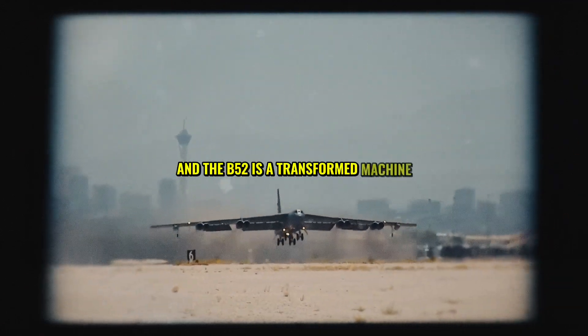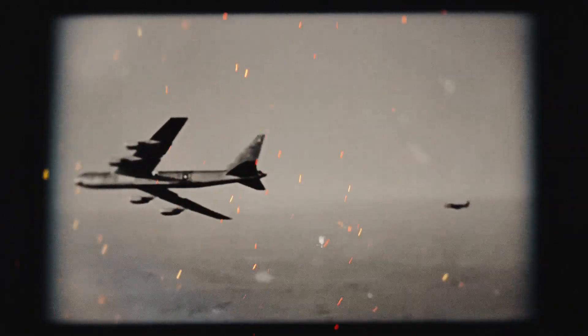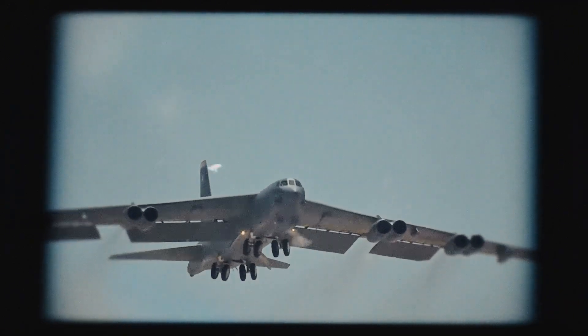Fast forward to today, and the B-52 is a transformed machine, now powered by eight turbojet engines. It's faster, more powerful, and capable of covering three times the distance it could in its early days. This incredible evolution shows how the B-52 has adapted to meet the changing needs of warfare.